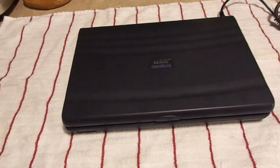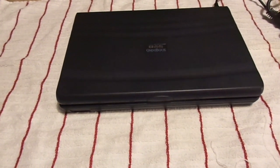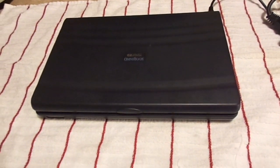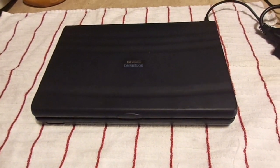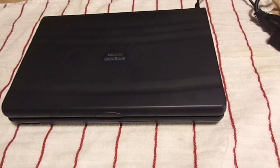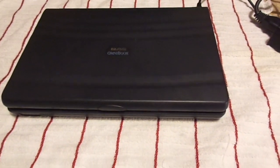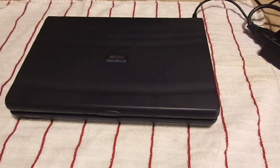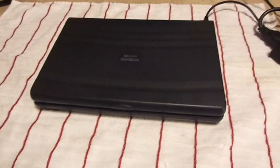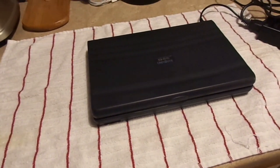Sub-notebooks were the darling of businessmen — especially traveling ones, and women, of course. They would nicely fit on an airline tray table, allowing the user to access and manipulate their files on the go. They were great to carry to meetings, didn't take up a lot of desk space, and generally had better battery life than their full laptop counterparts. They were lightweight, could fit in a briefcase — or a pocket if you wore JNCO jeans.